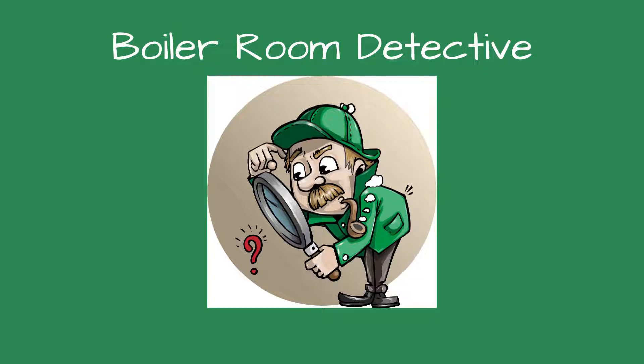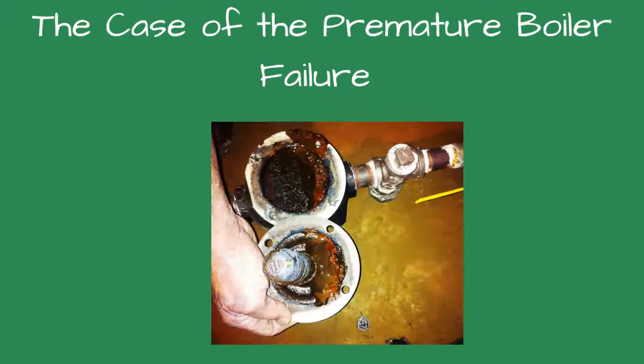Greetings, detectives, and welcome to Boiler Room Detective — the case of the premature boiler failure.